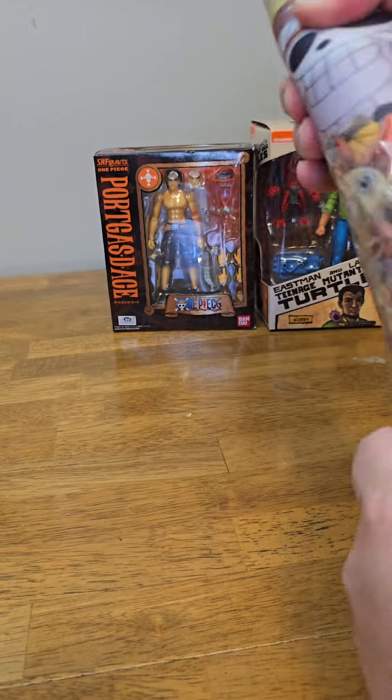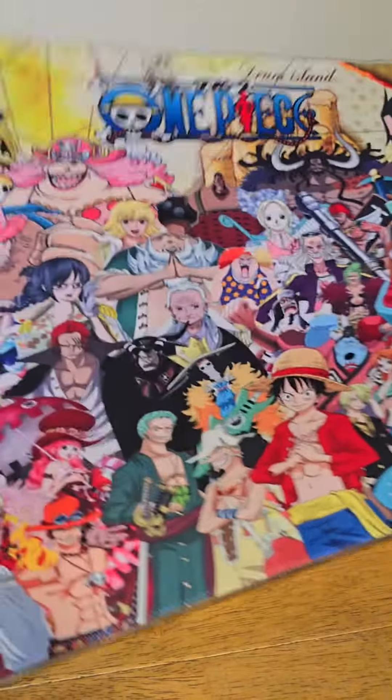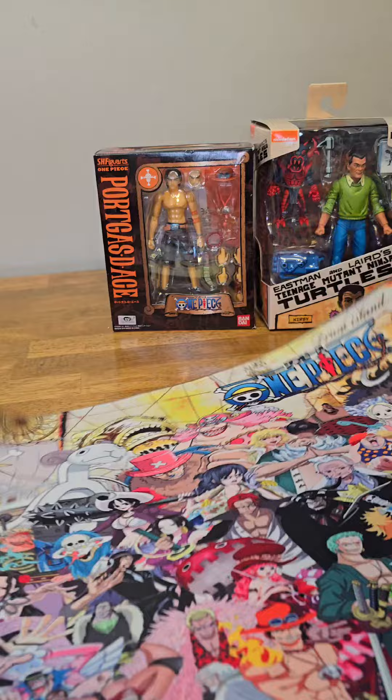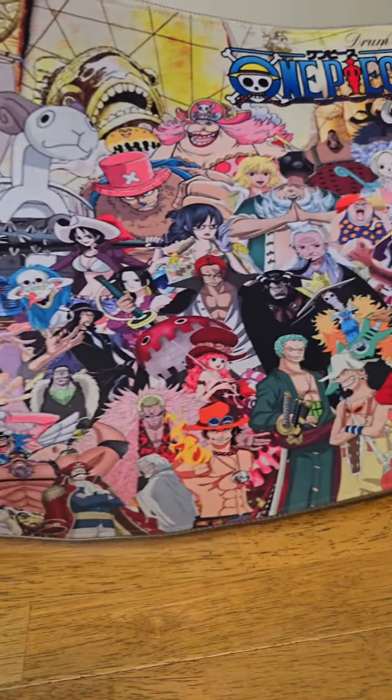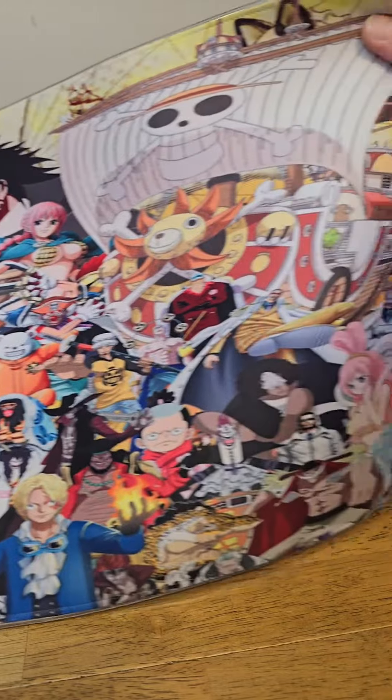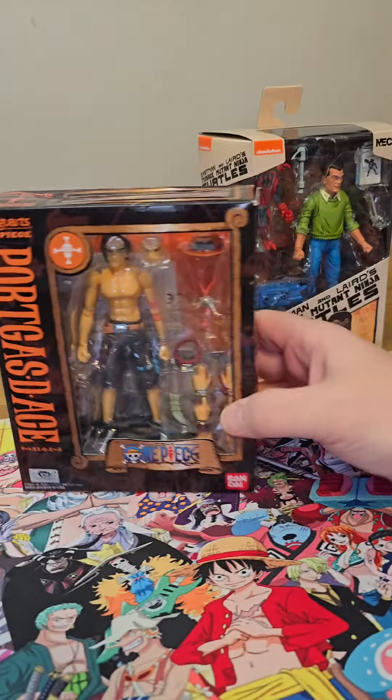Over here I actually bought a new mouse pad for my computer. Sticking with the One Piece theme — a nice One Piece mouse pad. What's cool about it is it actually lights up around the edge. Check out the design; I just love that there are so many characters on it, and both of the ships. Pretty cool.